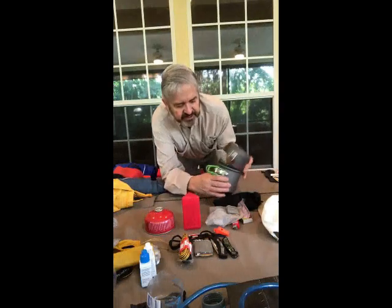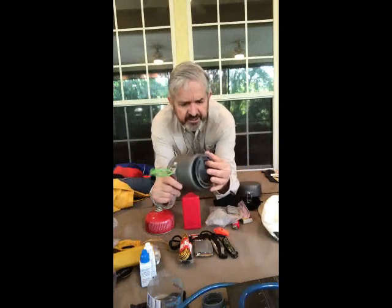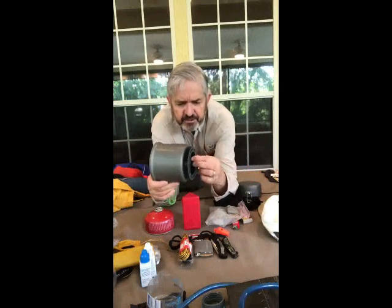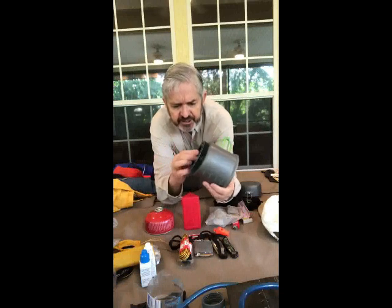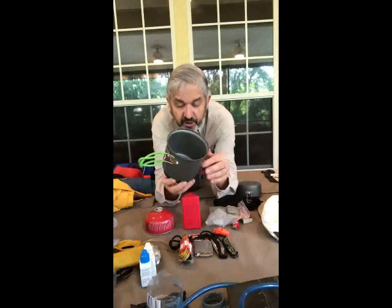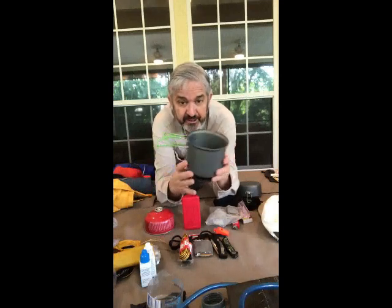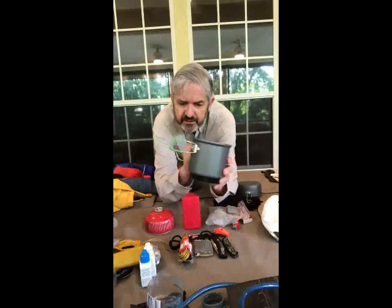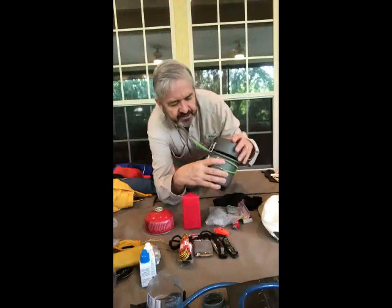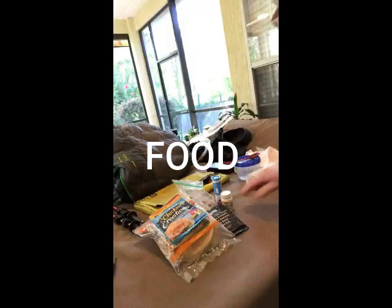For pots, I recommend a JetBoil system or something similar. It has a bottom with very effective heat conduction material that allows your pot to heat up quickly, saving fuel and time. It'll boil a couple cups of water in under two minutes. It's a little bulky but you can pack things inside it to save space.